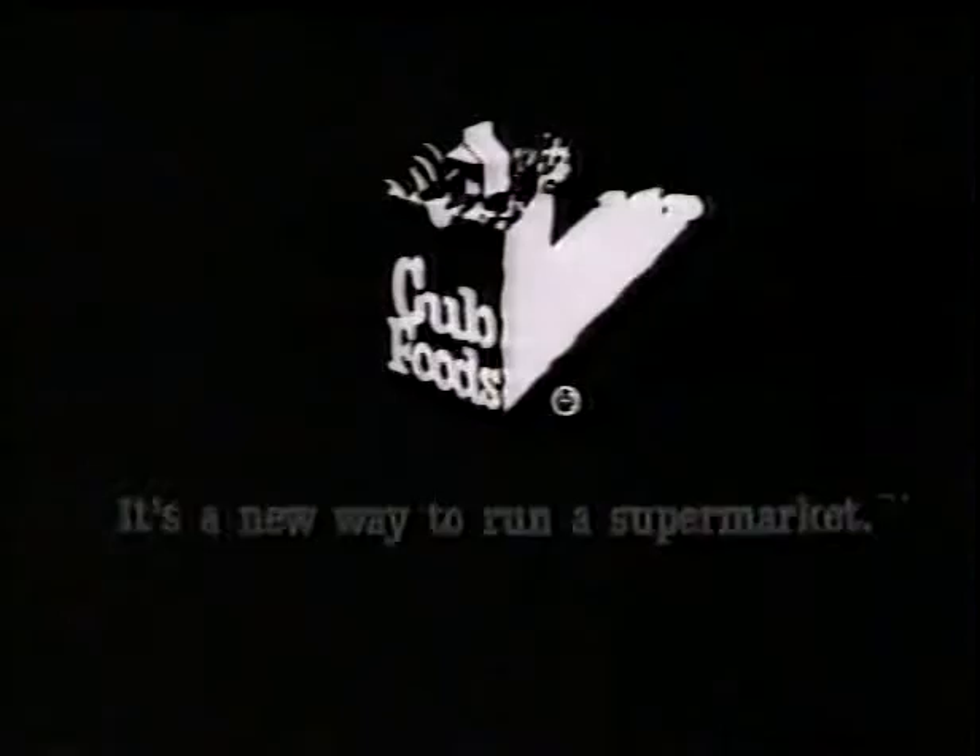Cub Foods — it's a new way to run a supermarket. It's like having thousands and thousands of sales all around the Cub store.